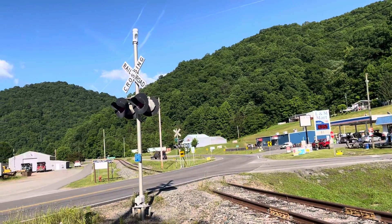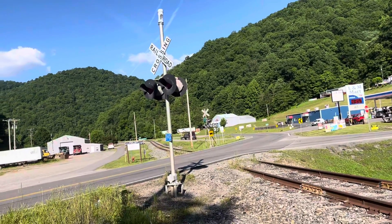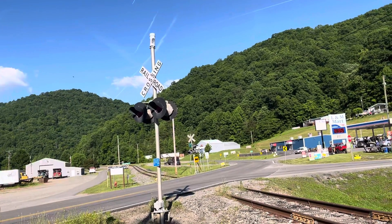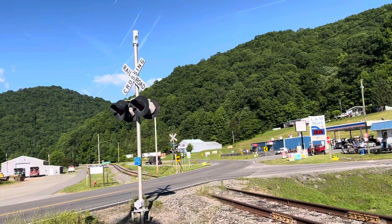So yeah, here we have Kentucky 194, number three, railroad crossing in Kimber, Kentucky. Over and out.